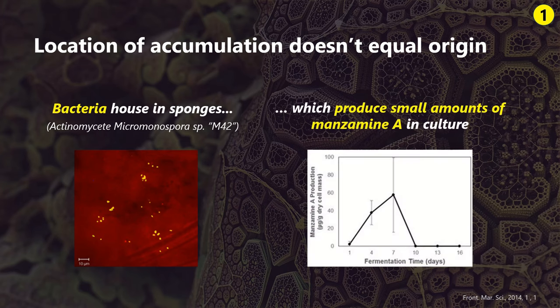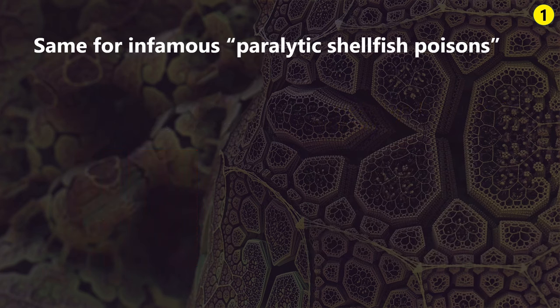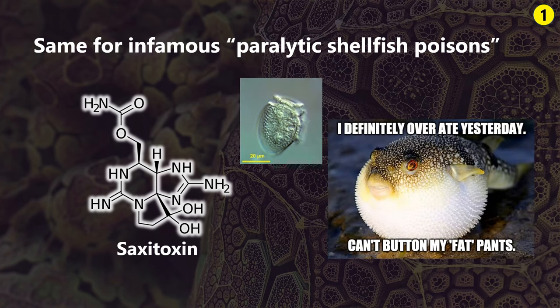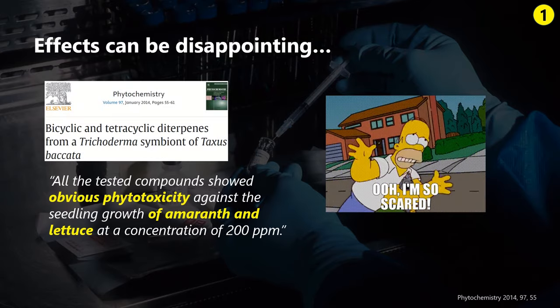Like other toxins, it's actually not the sponge who produces manzamine — these biosynthetic pathways occur in sponge-associated bacteria. For instance, researchers found a strain called M42 capable of producing manzamine A, however only in small quantities at a specific time early in the growth cycle. Behind this, there's likely a weird symbiotic relationship of sponges tapping into a chemical defense mechanism and in return offering a controlled habitat for bacteria to grow. The same phenomenon is behind more famous toxins like tetrodotoxin, which is synthesized by bacteria and only in a second step accumulated by puffer fish and friends. Okay, that's enough biology for today.